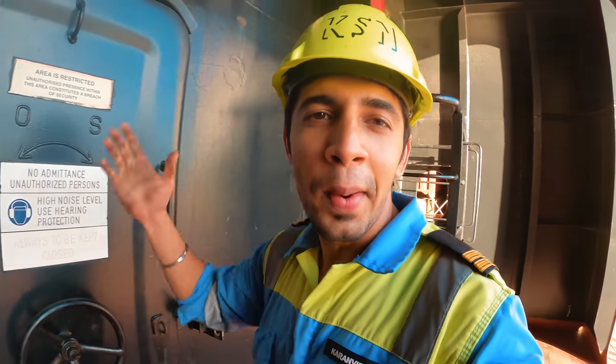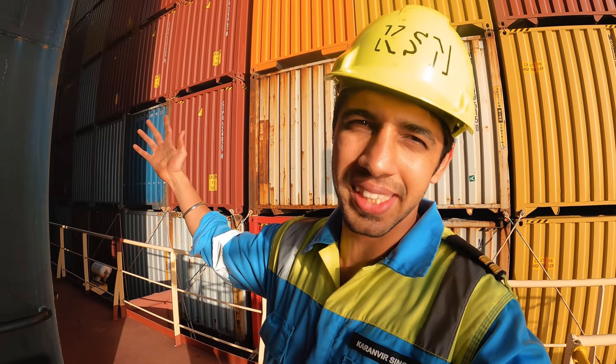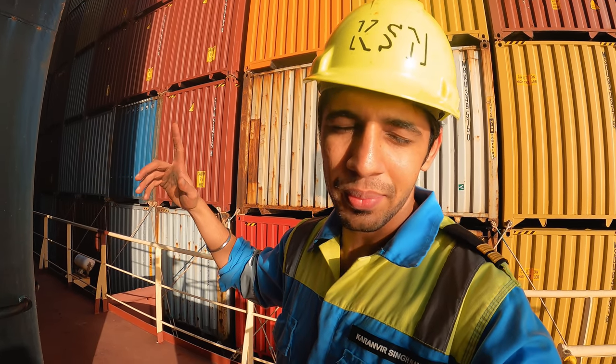It is a long way up and long way down. So let's now go to the engine room. Please pardon me for saying 'before that' so many times because there are so many things on this ship - to cover it in one video is definitely not enough, but I am doing my best.